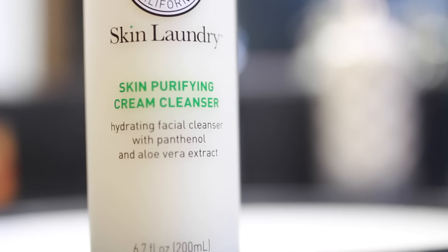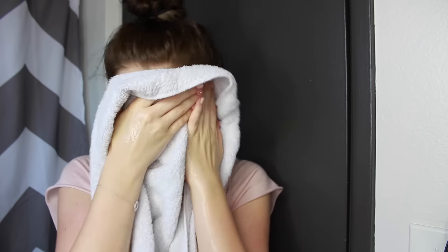Then I take my Skin Purifying Cream Cleanser and wash my face twice. I only wash my face twice if I was wearing makeup that day because the first time will just remove the makeup and dirt, and then the second time will hydrate, condition, and lift all impurities out of my skin. A cool little tip: when you're done washing your face, you should rinse it off with cold water to close your pores. After I'm done, I just take a towel and pat my face dry.